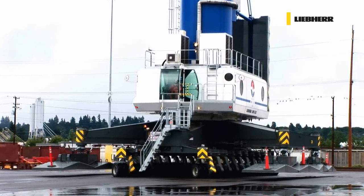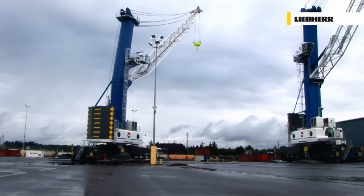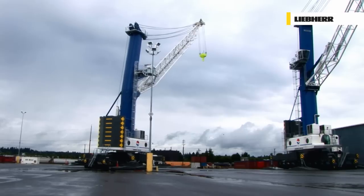This flexibility is one of the key advantages of Liebherr Mobile Harbour Cranes.